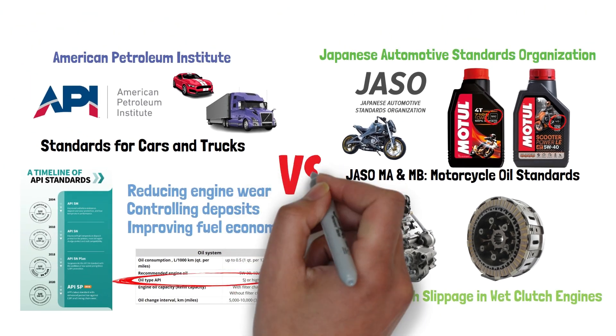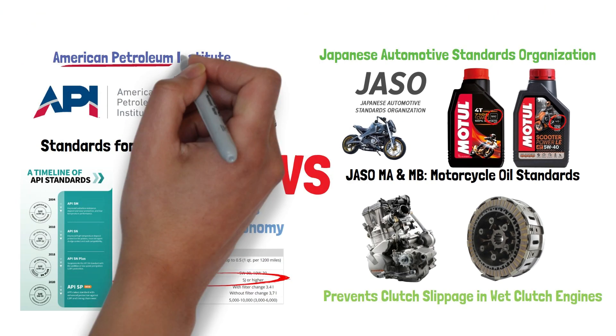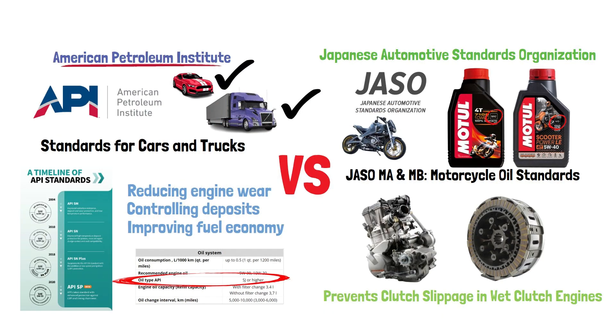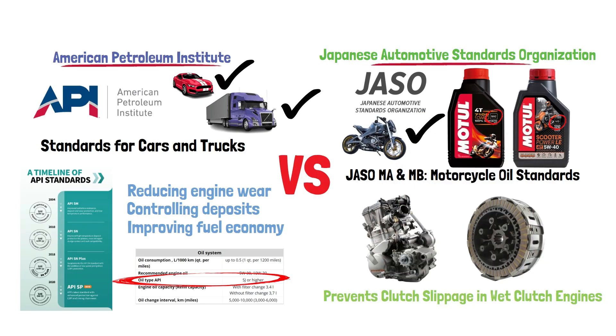So what exactly does that mean? API-designated oils are developed for vehicles prioritizing frugality and low friction wear in powerful truck and automobile engines. Conversely, JASO-rated oils are tailored to the higher friction needs of motorcycles in order to prevent slippage between the engine and transmission.